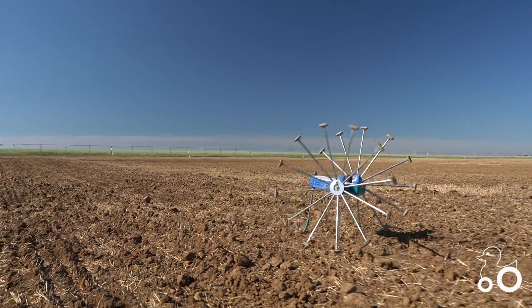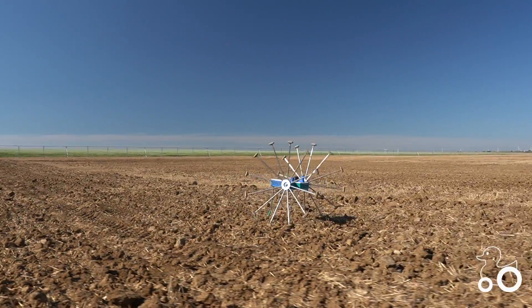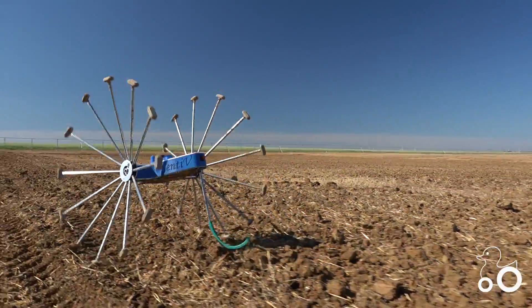To do the work, you have the big robots, but to monitor the fields, there's the Meropi that kicks in. One of the cameras is in the tail, looking beneath the leaves to the health of the plant.